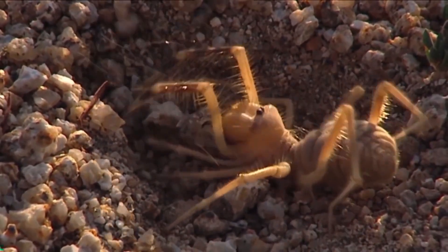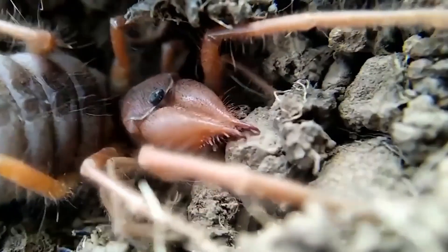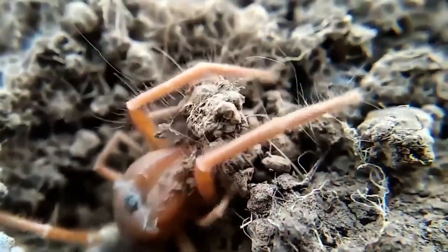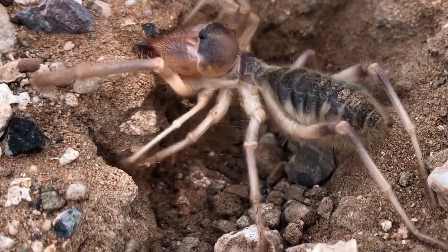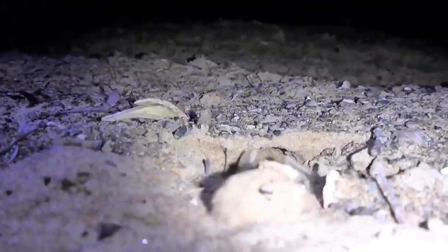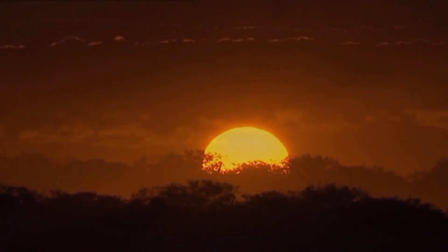The solifugae doesn't eat underground — it just digs a hole with its giant chelicerae. The work must be done quickly, for this is the future shelter where it will hide until sundown. It becomes clear where the Latin name solifugae came from, which translates to 'fleeing from the sun.' During the day, most of these spider-like creatures hide under rocks or occupy the burrows of rodents and other animals. Now that it's dark, the solifugae goes out to hunt.